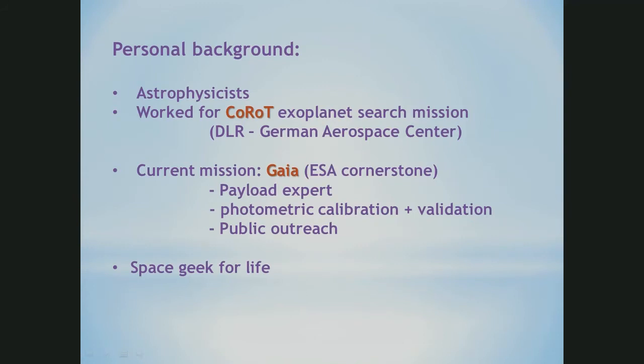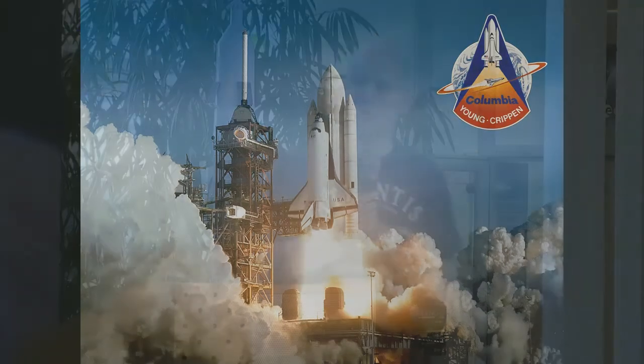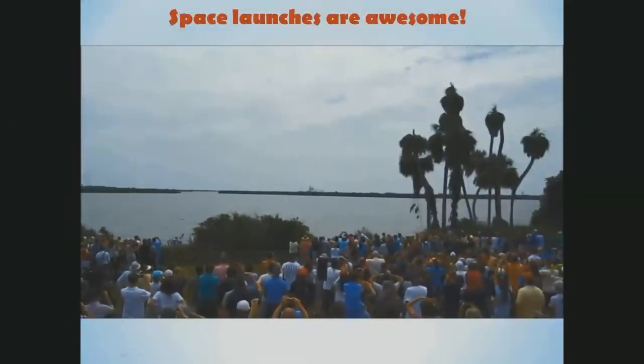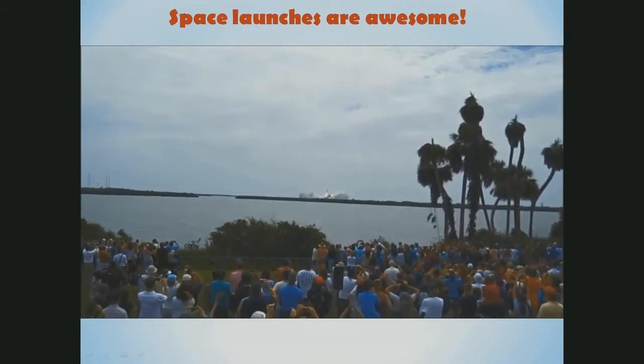The main event responsible for that — we saw something similar in the talk before — was the first space shuttle launch in 1981. I was really impressed by that one and also by the landing. I went to a shuttle launch a few years ago and that's really something really, really awesome.